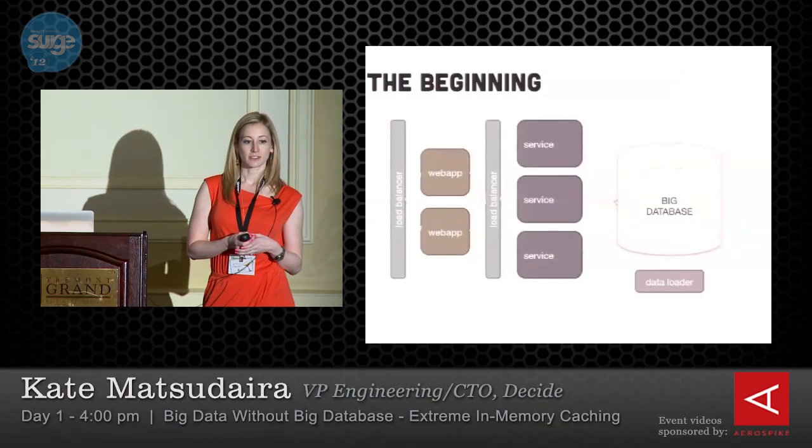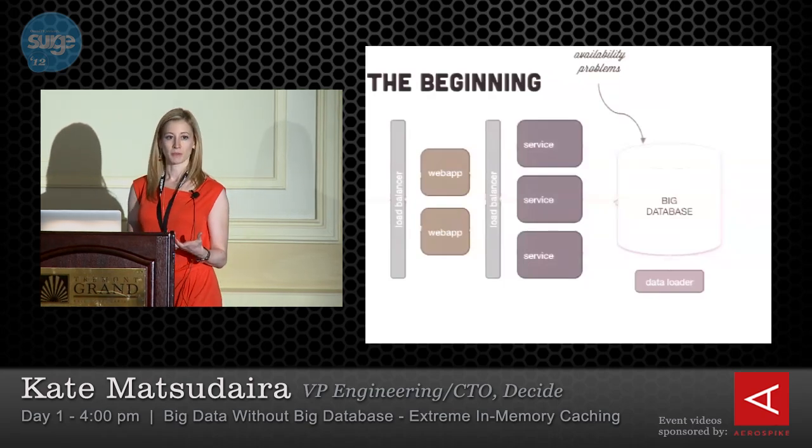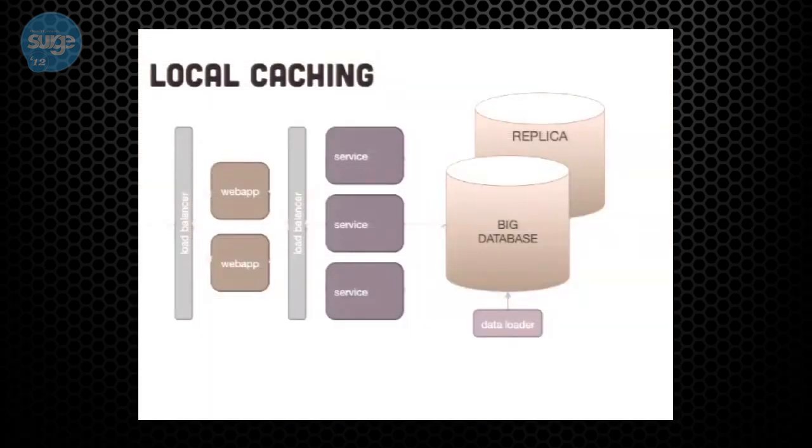Introducing a local cache for each service is a great way to improve performance — they read from memory rather than going across the network to the database. But we still have scalability problems, operational overhead from the replica, and some performance problems. We've also introduced consistency problems keeping all the data in sync, and what I call long tail performance problems. In e-commerce, 80 to 90 percent of traffic is on a small subset of data — the head products. Those are typically what's in cache, so either you evict those or the long-tail queries are slow. Something's always going to be slow.